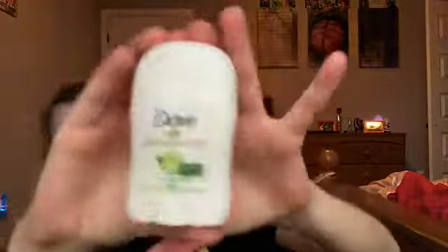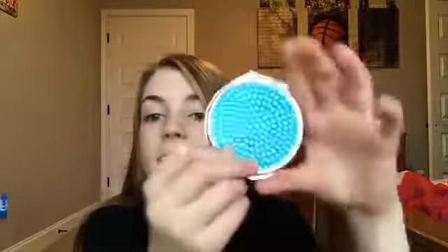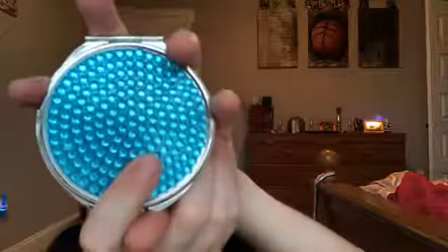I have this little mini travel-size deodorant I bought at Walmart for vacation, since we spent Christmas at Gatlinburg. Then I got this little mini mirror — I think that was from my grandma. And there's a wallet in there too but I didn't get it for Christmas, so no need to show it.